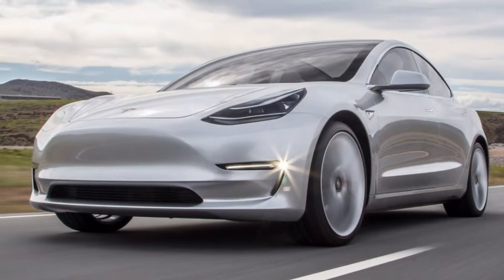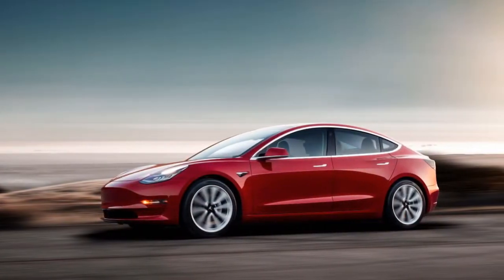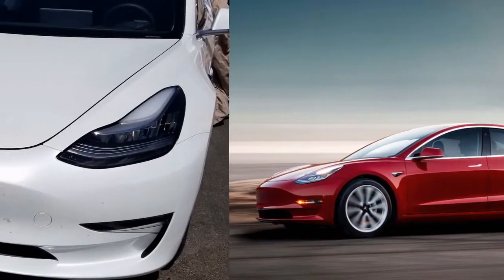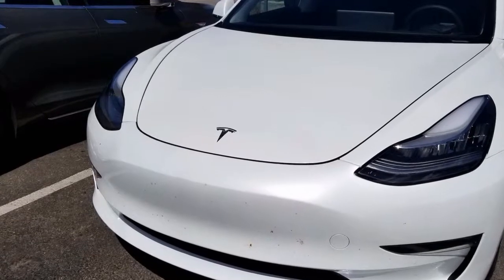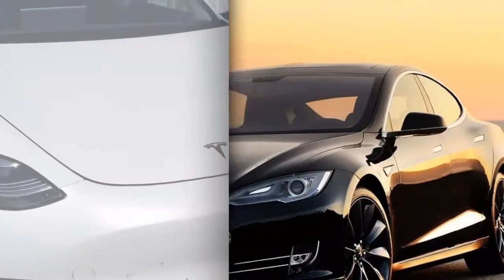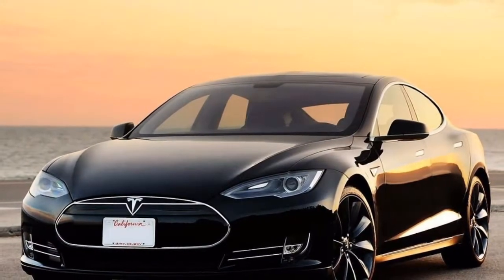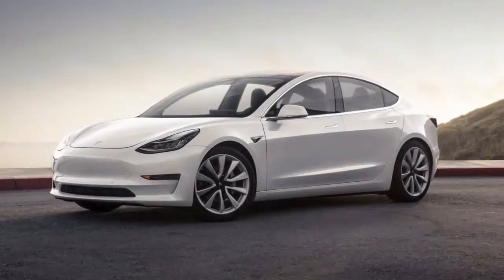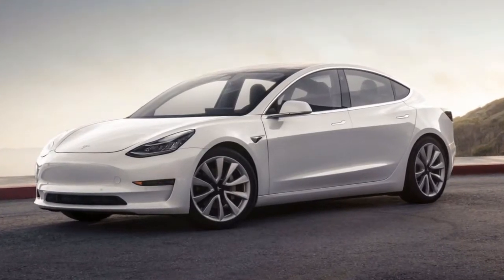We rate the Tesla Model 3 at 7 out of 10 for its features. We added 1.2 above the average of 5 points for good base equipment, the impressive infotainment features provided on the large central display, and the great package of features that is the autopilot option — the killer app, if you like. However, we had to knock off a point for requiring the purchase of autopilot, at a hefty $5,000, if you want any of several active safety features.